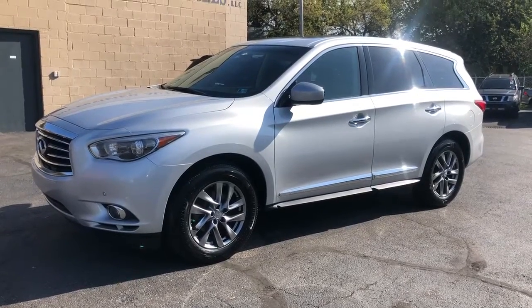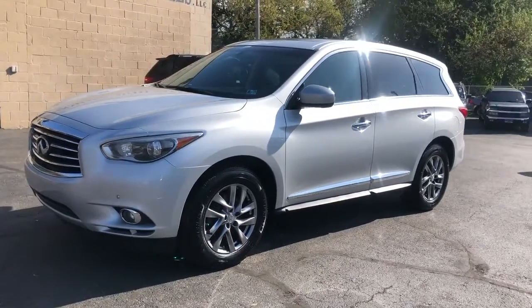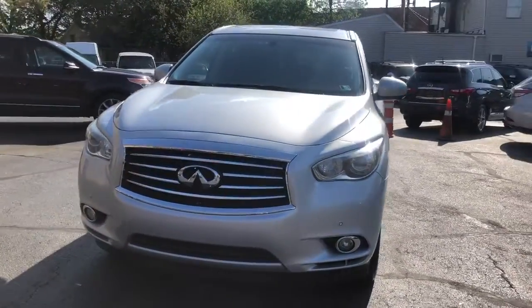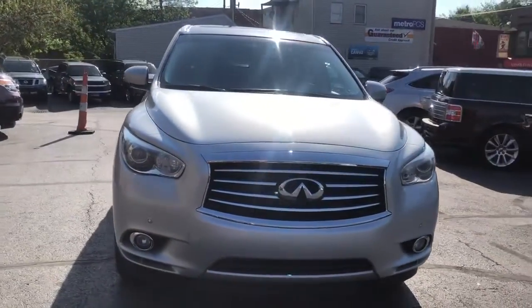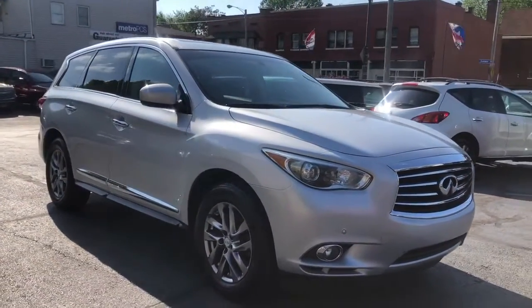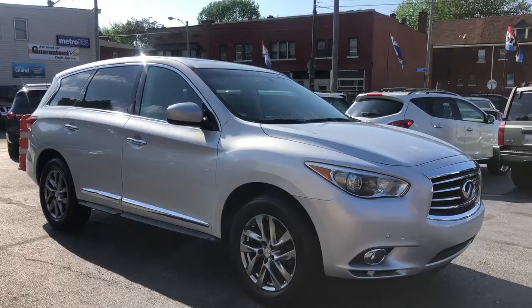We're back on a beautiful sunny day, folks. We got a really nice Infiniti to show you. Coincidentally, we got three of these in stock. This is a 2013 Infiniti JX — it's a Touring Edition.